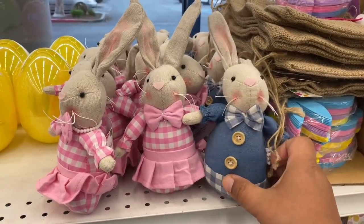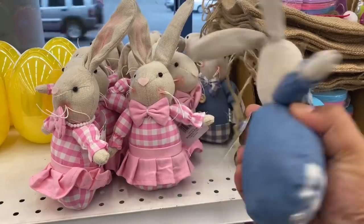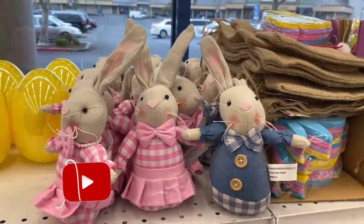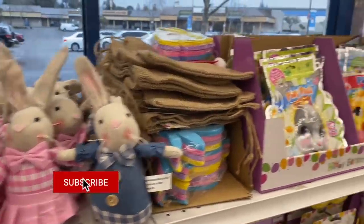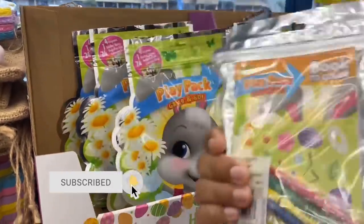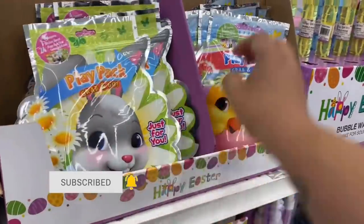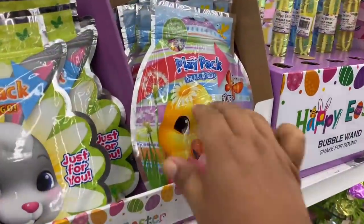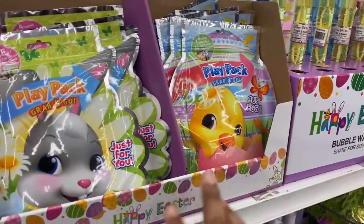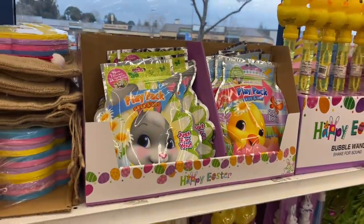These are brand new here in the Easter section. How cute are these little bunnies? I have not seen these yet, so it looks like there is some new stuff still rolling out. This here is $2.99 — very adorable. They do have these little play packs that say 'grab and go.' And they also have this activity pack. It reminds me of the ones that Coupon for Cause puts together for her toy drives.